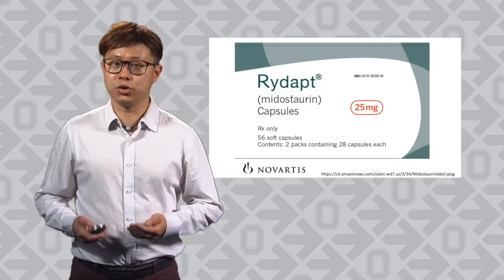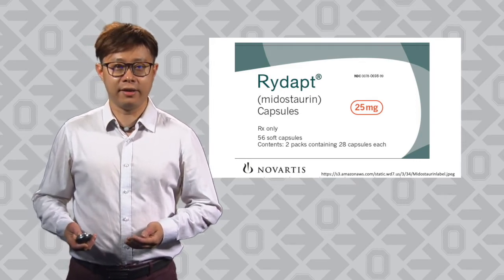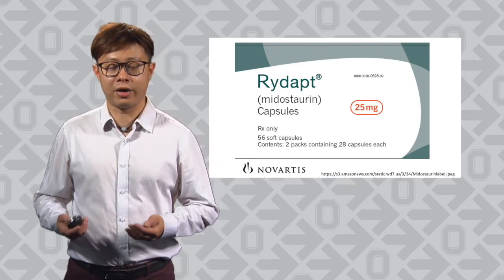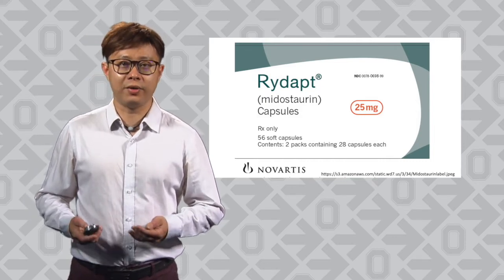Currently, the ways of treating AML are very limited. Patients rely on chemotherapies. There are also targeted therapies available. Midostaurin is one of the targeted therapies — it is a small molecule inhibitor that can inhibit a growth factor receptor pathway leading to leukemia growth. After taking pills, patients achieve remission. After that, relapse happens.